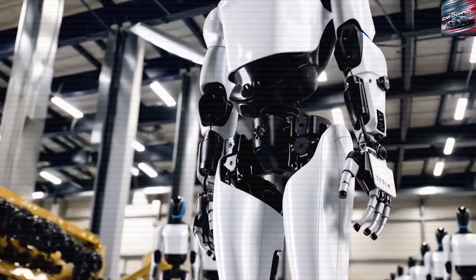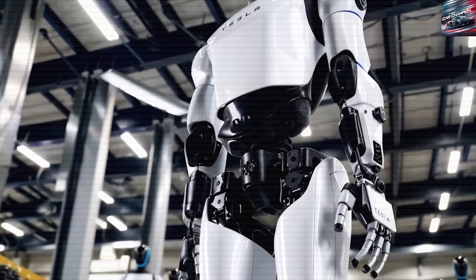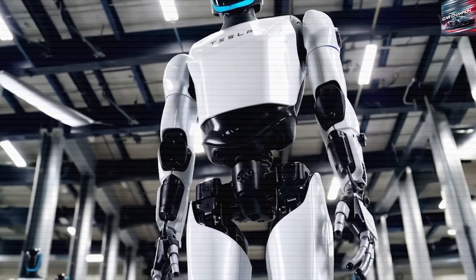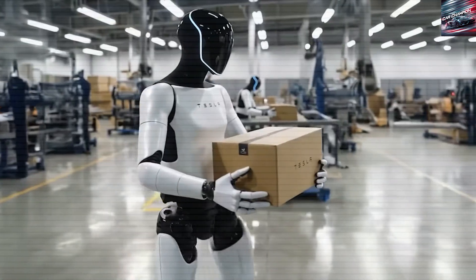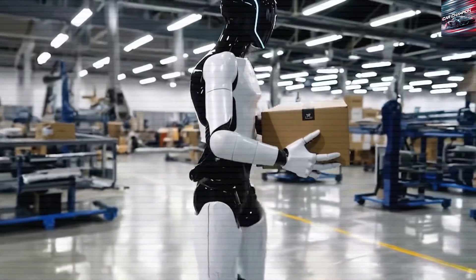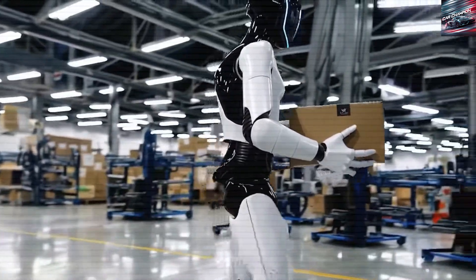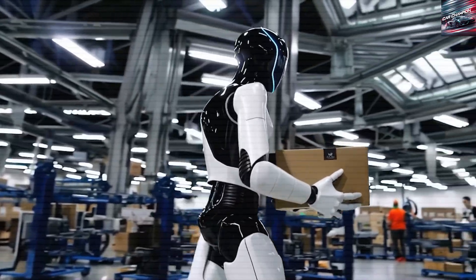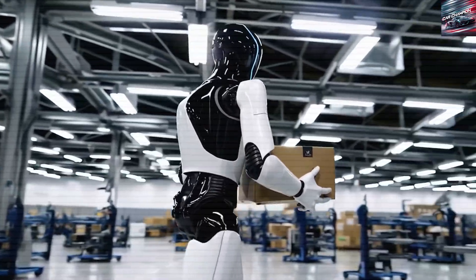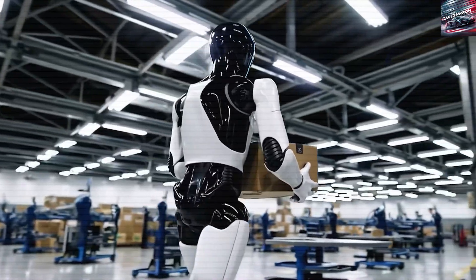Eventually, we may reach a point where robots build other robots. When that happens, Optimus could become as common in homes and workplaces as smartphones are today. The big question now is: what tasks should Optimus prioritize to have the greatest impact across industries? Could its ability to learn through video ultimately allow it to outperform humans in specific skill areas?